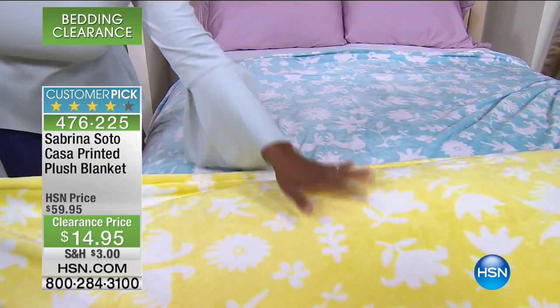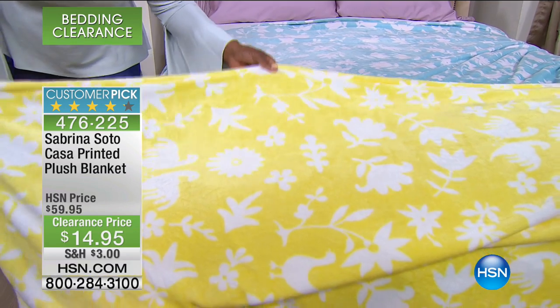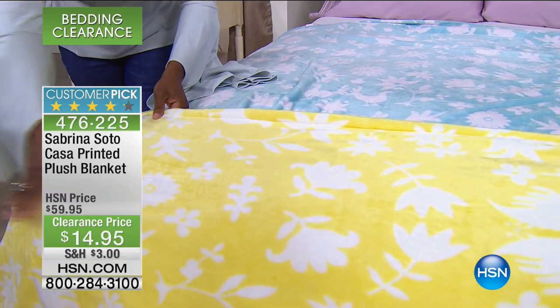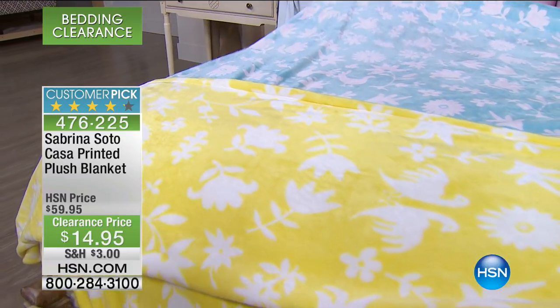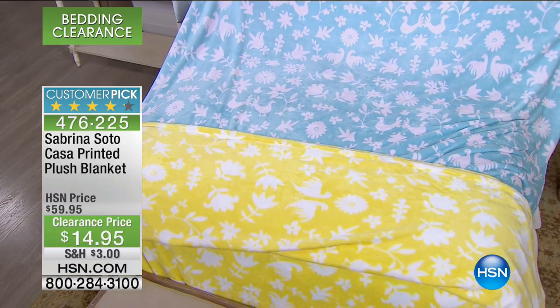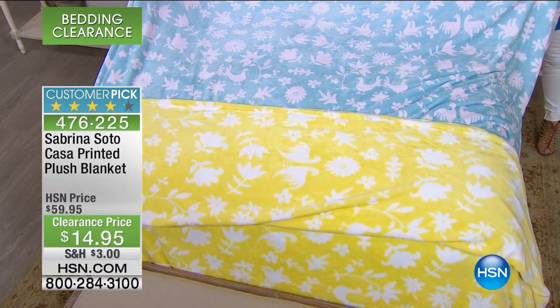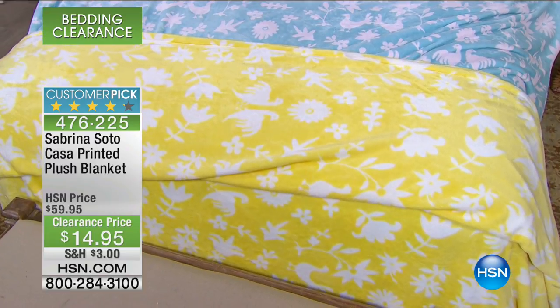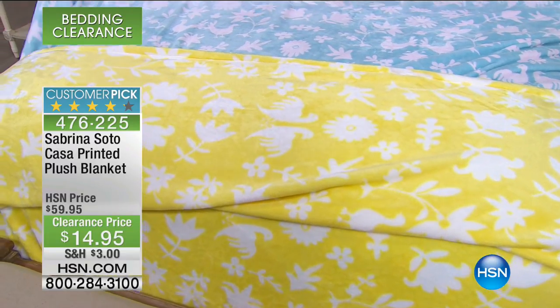This is a very famous Central Mexico design called Otomi, O-T-O-M-I, and you can see the birds, the flowers — gorgeous. That's the sunshine yellow. Sabrina, who you know from HGTV, gets inspiration from wonderful places she visits and her own personal experiences. This does come from central Mexico — you can see that beautiful sunshine yellow wall which inspired this Casa-printed plush blanket. Casa means home in Spanish. Over the weekend I had a little bug, and the only thing I wanted near me, wrapped around me, was this blanket.